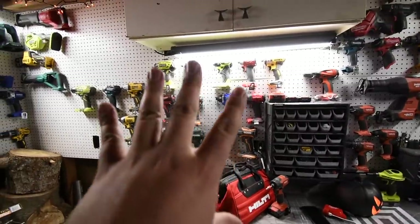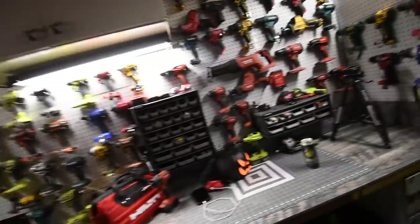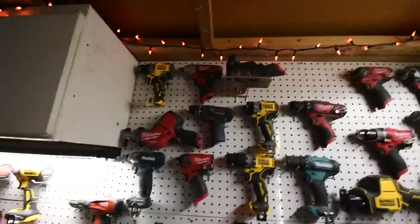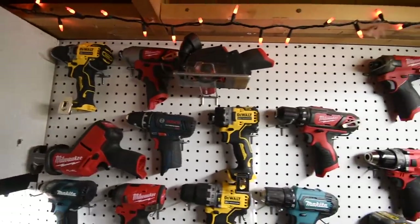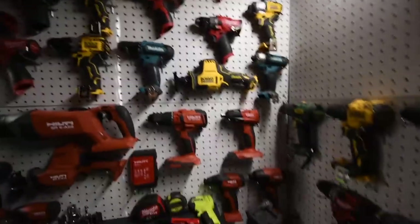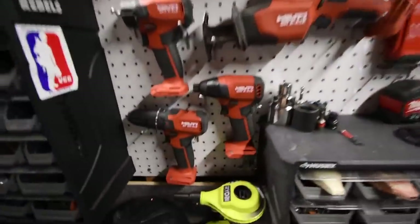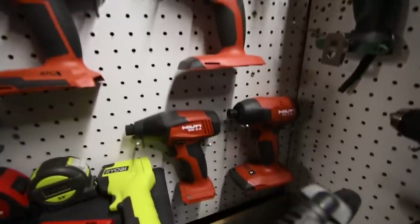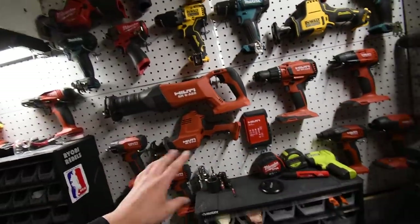That is this wall. And then here is my 12-volt tools — this is going to expand big time. I need to get more Bosch. This is where I keep my Hilti — I decided to just have it all by itself. I got some 12-volt tools, 22-volt, 22-volt, 22-volt, 22-volt, 12-volt, 22-volt. That's just Hilti.